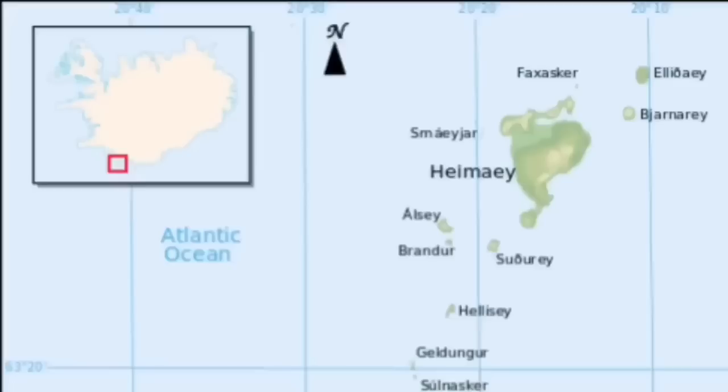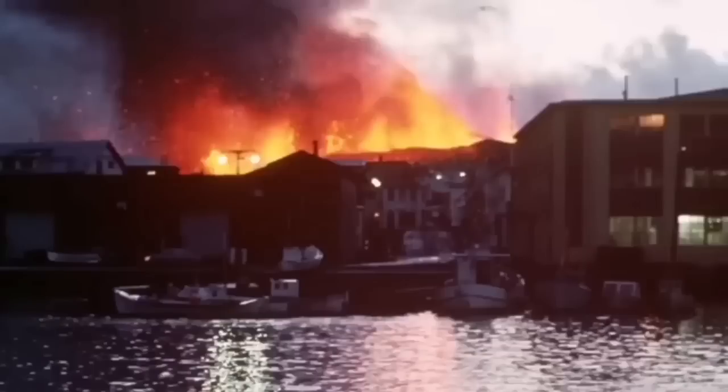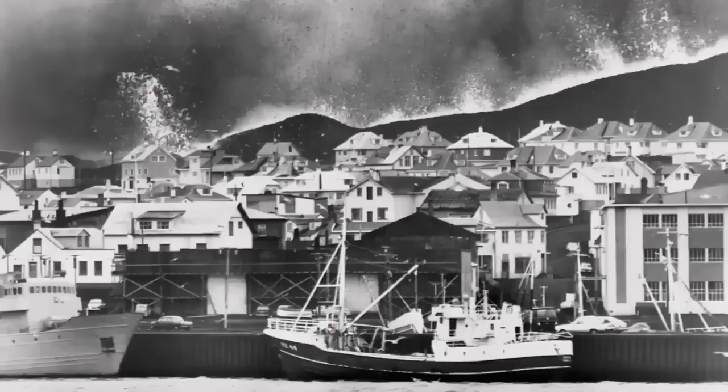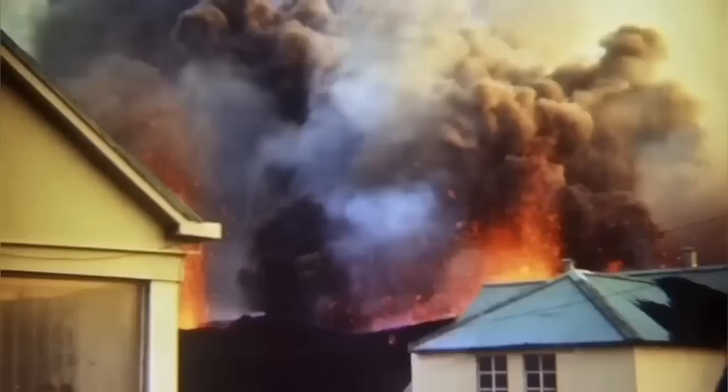This is not something new. Heimaey Island in Iceland in 1973 was in a similar situation. We had a volcano eruption there, and it was one of the iconic moments in volcanology, because for the first time we tried — and successfully stopped — the lava flow by pumping water onto it. The lava was almost covering one fifth of the town.